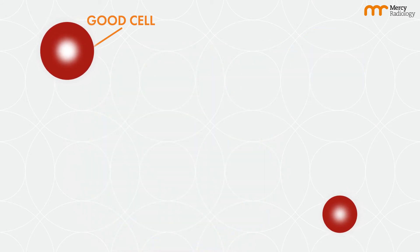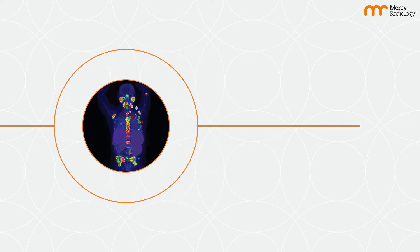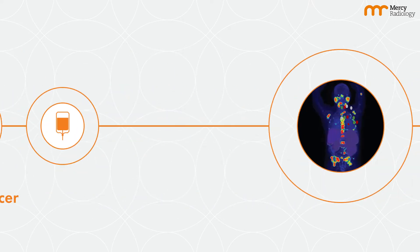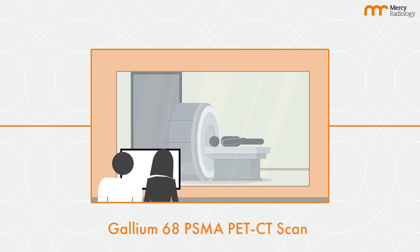This means it targets the cancer and leaves your good cells be. It's aimed at men with prostate cancer that has spread and have failed other forms of treatment to control the disease. But first, we need to confirm the presence of PSMA receptors on the cancer cells with a Gallium-68 PSMA PET scan.